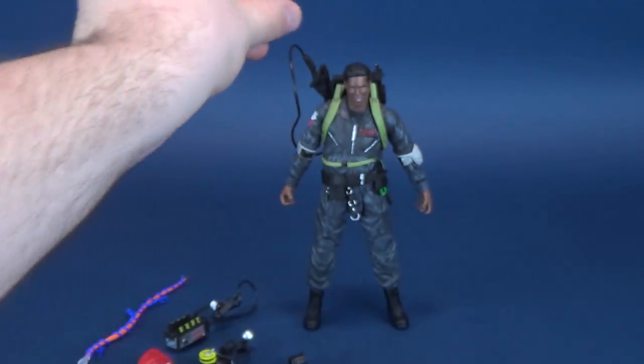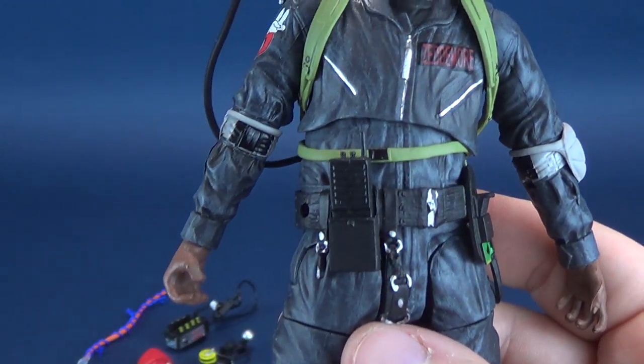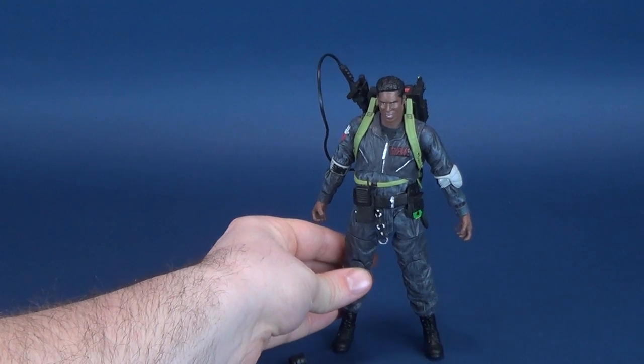It fits inside the little holster on the front of his belt area and can stay there until Winston needs it.